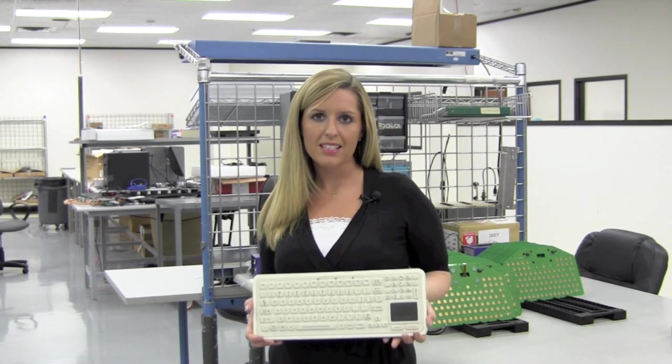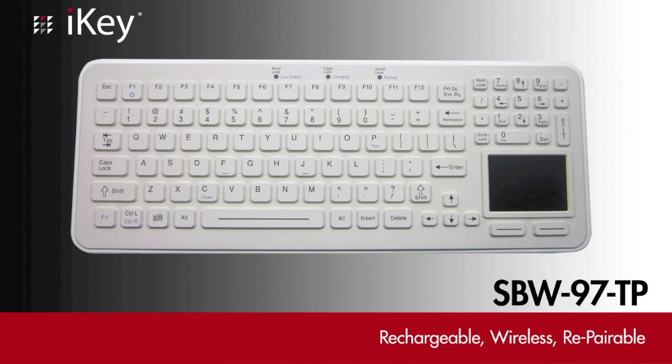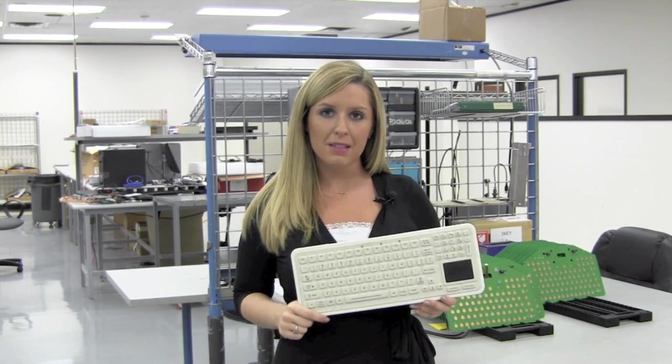One of our newest products is the SBW-97TP. This is unlike anything else on the market. It's wireless, rechargeable, and repairable. Let's look at some of the other features that make this keyboard so special.